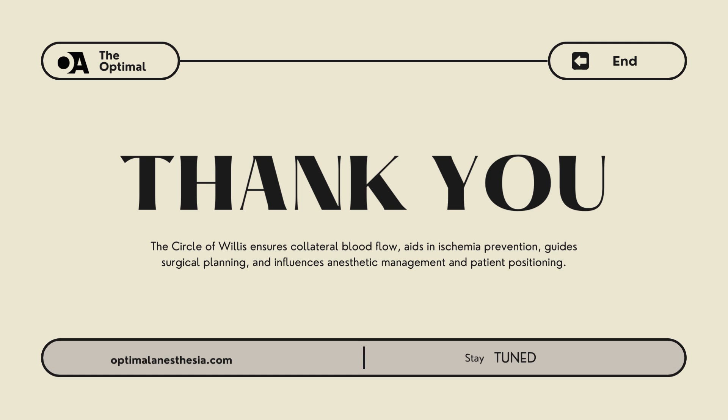The circle of Willis is more than just an anatomical curiosity — it's a critical component in ensuring adequate cerebral perfusion during anesthesia and surgical procedures. Understanding its implications allows us to better manage our patients, mitigate risks, and enhance outcomes. If you enjoyed today's episode, don't forget to subscribe and leave a review. For more in-depth discussions and resources, visit our website at optimalanesthesia.com. See you next time!